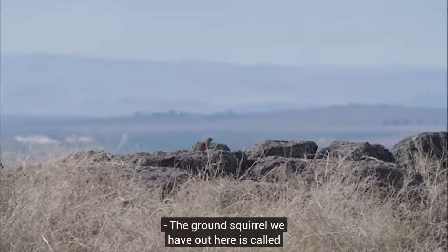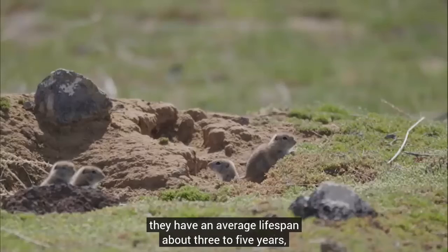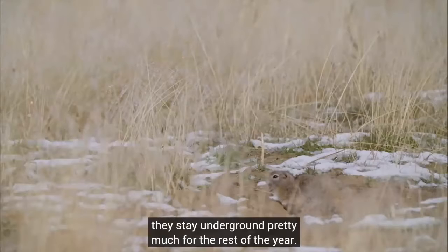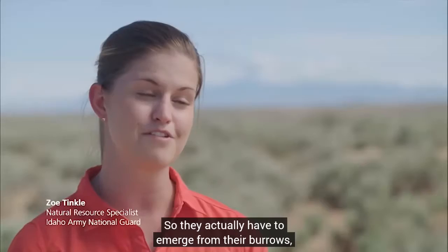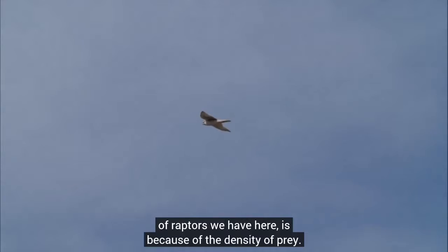The ground squirrel we have out here is called the Paiute ground squirrel. It's relatively small-bodied with an average lifespan of about three to five years. They're endemic to this area and are only above ground from late January, and once it starts getting hot they stay underground pretty much for the rest of the year. So they actually have to emerge from their burrows, find a mate, mate, raise their young, and put on enough weight to survive the rest of the season. The reason why we have the density and diversity of raptors we have here is because of the density of prey.